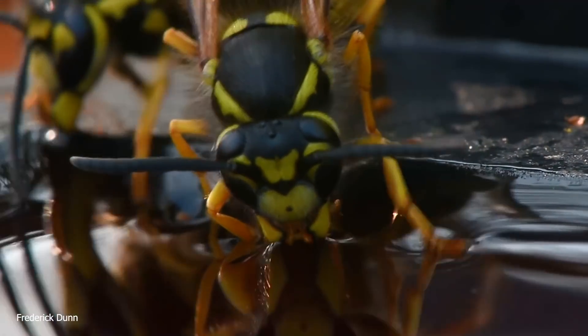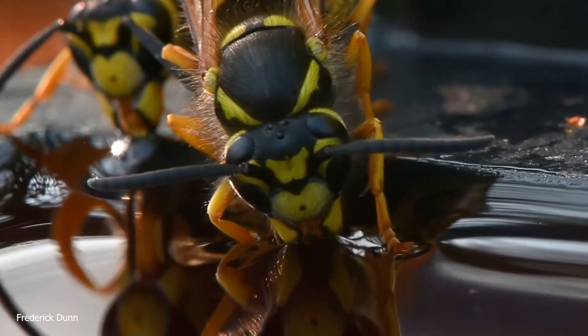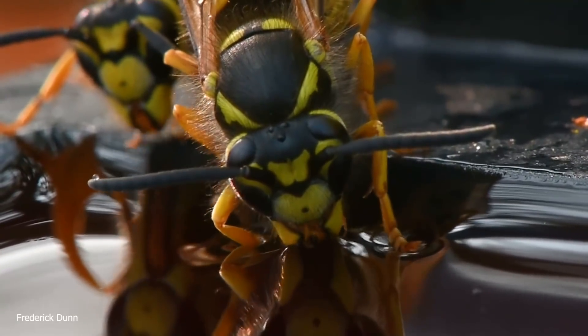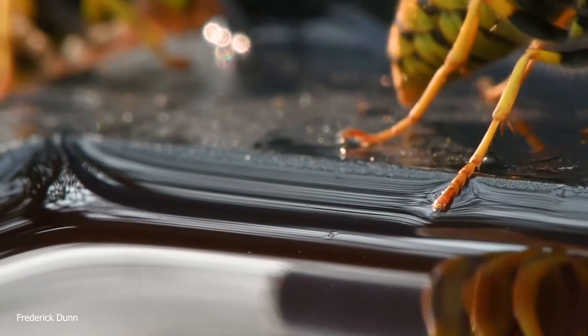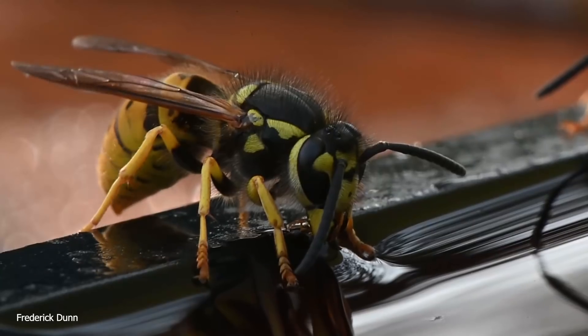Some say that honeybees are like vegan wasps because they only get their proteins from flowers — from the pollen. Here's a nice close-up: you can see they have two large eyes and then three simple eyes, so just like bees they have five eyes total. This is very clear because they have much fewer hairs on their body. Notice their tongues are not very long, so they have to get their faces very close to the nectar source.